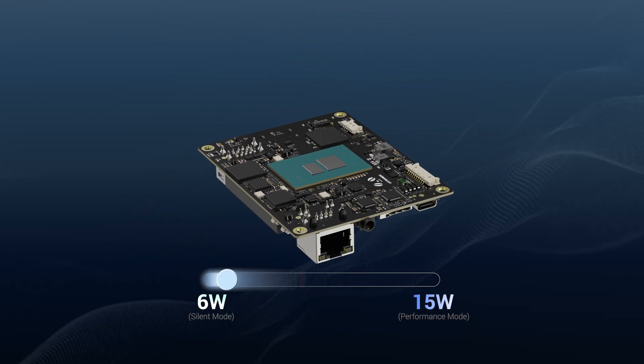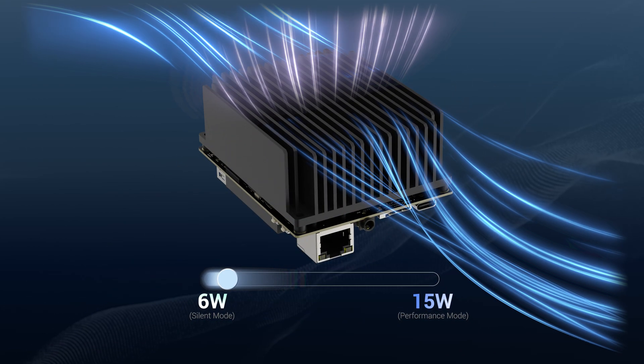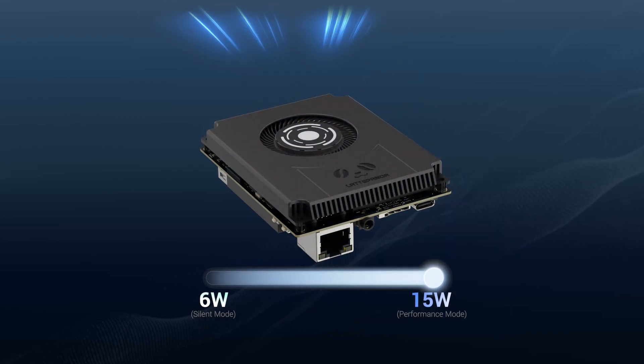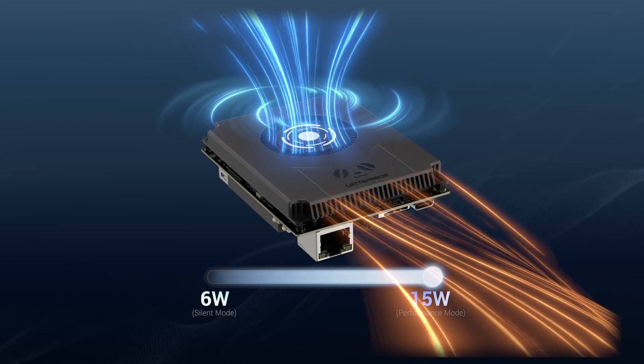6W to 15W adjustable TDP — choose ultra-silent 6W economy or demand 15W supremacy. Efficiency meets flexibility.